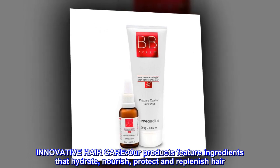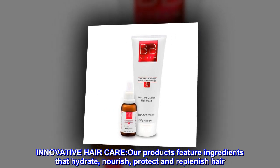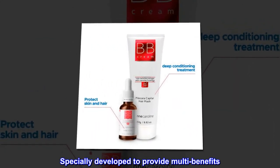Innovative hair care. Our products feature ingredients that hydrate, nourish, protect and replenish hair. Specially developed to provide multi-benefits.